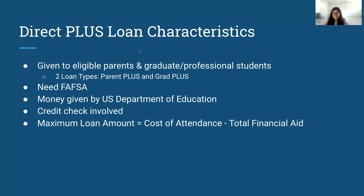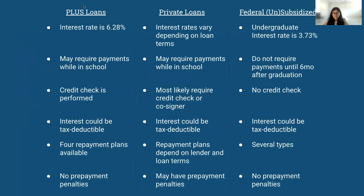Let's see how they measure up against private loans and direct unsubsidized and direct subsidized loans. For Plus Loans, the interest rate is 6.28%. For private loans, the interest rates vary depending on the loan terms. And for federal unsubsidized and federal subsidized student loans, your undergraduate interest rate is 3.73%.